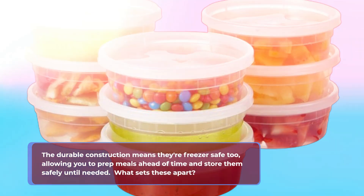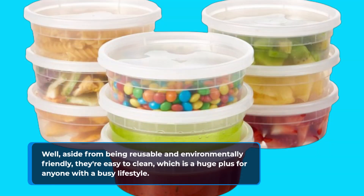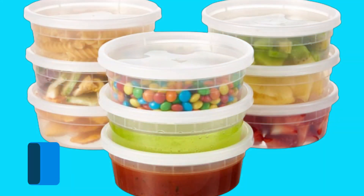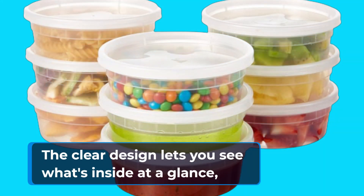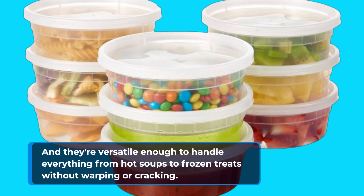What sets these apart? Well, aside from being reusable and environmentally friendly, they're easy to clean, which is a huge plus for anyone with a busy lifestyle. The clear design lets you see what's inside at a glance, and they're versatile enough to handle everything from hot soups to frozen treats without warping or cracking.